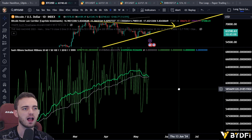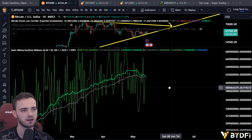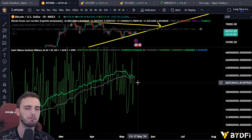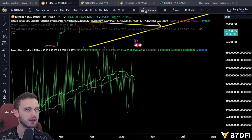This is the hash ribbons — hash ribbons, to be precise — for Bitcoin. And usually when these cross towards the downside, it's bad. It means capitulation. It means the miners are selling, it means the market makers are selling, it means price will undoubtedly fall into the abyss.